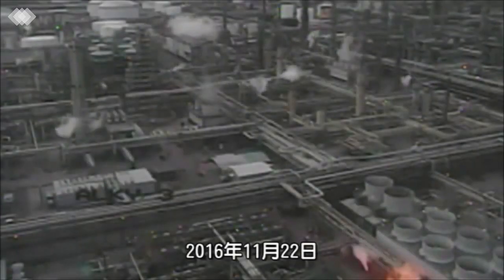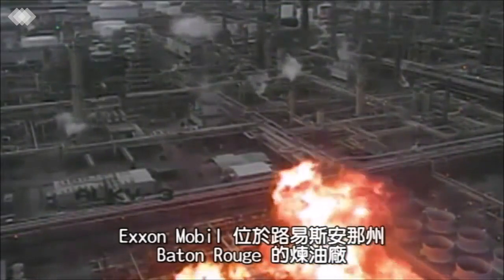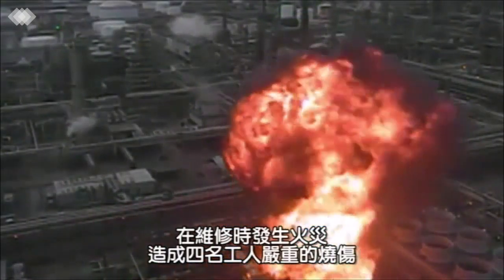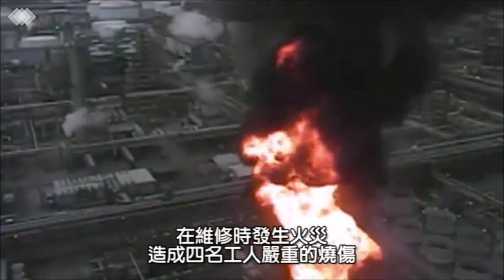November 22, 2016, the ExxonMobil refinery in Baton Rouge, Louisiana. A fire erupted during maintenance activities, severely burning four workers.